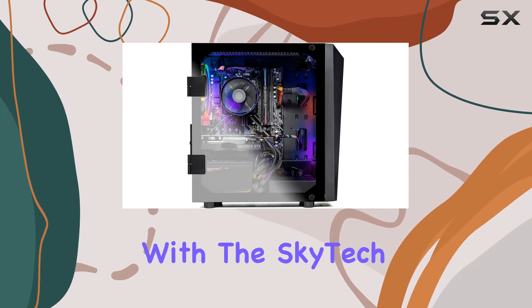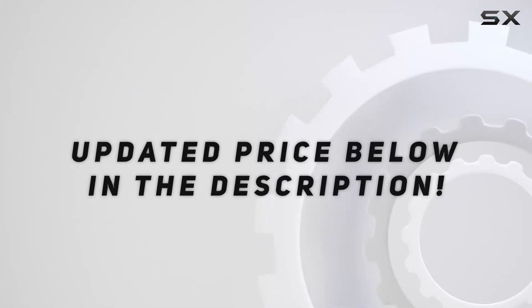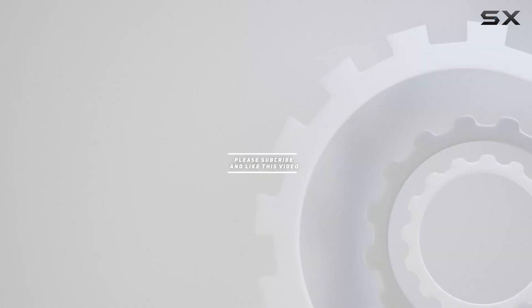Unleash your gaming potential with the Skytech Blaze 2 — check out the video description for the updated price, and thank you for watching this video.